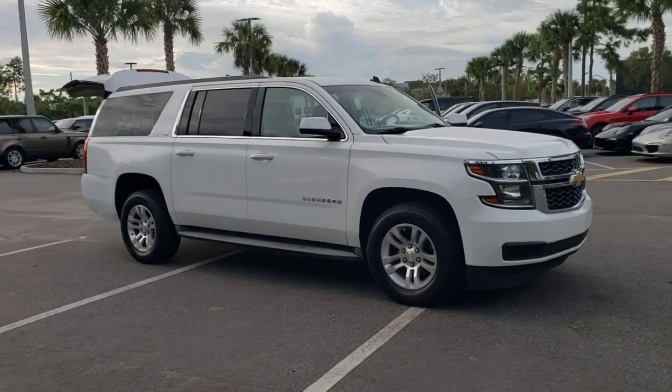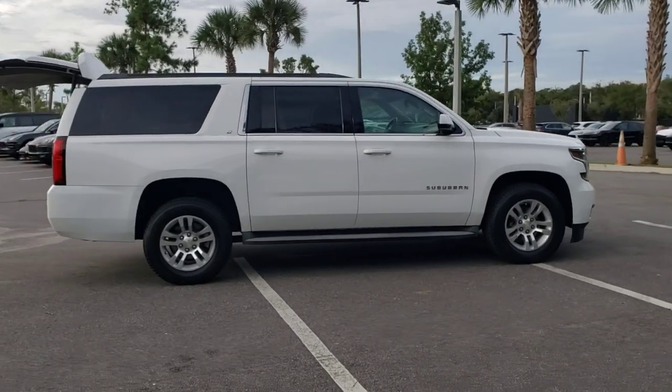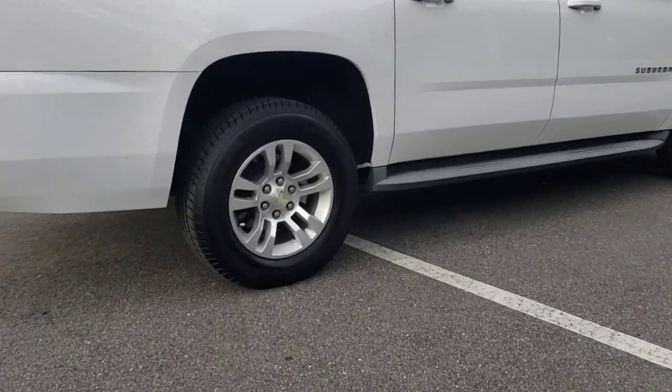Check out this 2015 Chevrolet Suburban. With less than 150,000 miles on the odometer, this vehicle provides excellent value. The iconic family hauler keeps getting better.